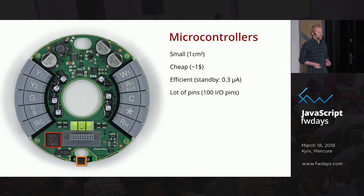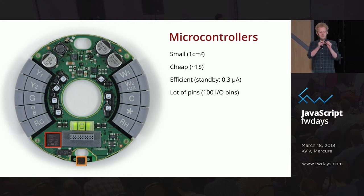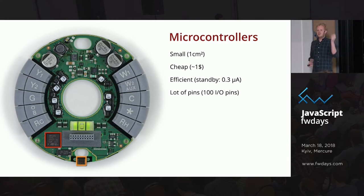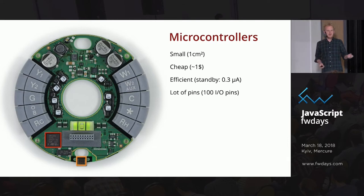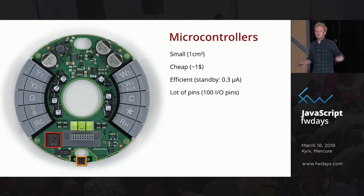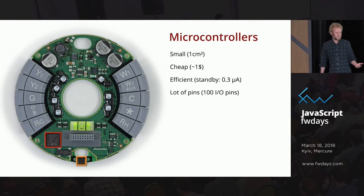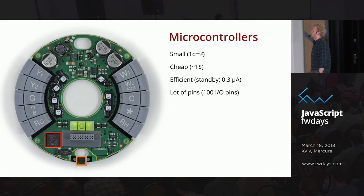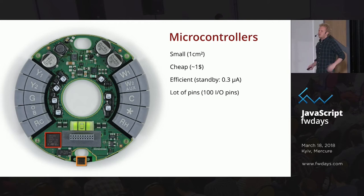About 11 to 12 billion microcontrollers are shipped every year. They're really small — I have an example here, the actual chip is less than one by one centimeter. It's also really cheap, this one is $1 and it includes a Bluetooth radio. They're really efficient: in standby mode you can run them 10 years on a battery. And they have a lot of pins, which is useful if you want to connect sensors or peripherals.